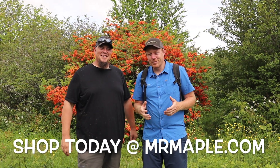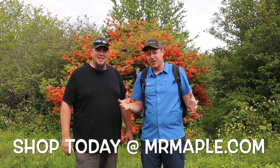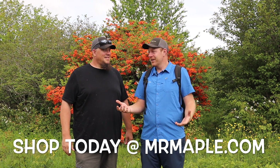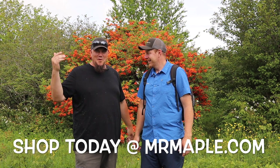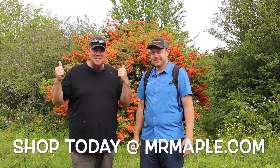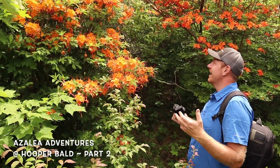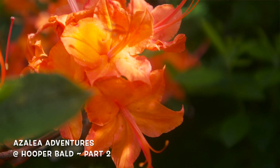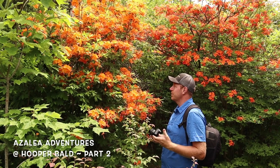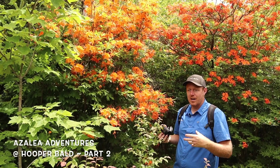Check out the guys at MrMaple.com — a mail-order business that ships directly to you, with over a thousand varieties of Japanese maples and over a hundred varieties of native azaleas. We're here at Hooper Bald where there are just native azaleas everywhere. We wanted to bring you out here and show you where it all gets started before the plants come to the nursery — this is where it all originates from. We've got a plant here showing that perfect shade of pure orange, with bees all over it.